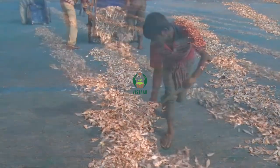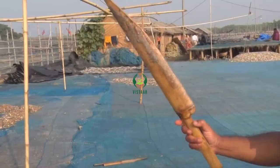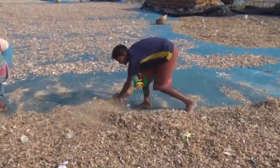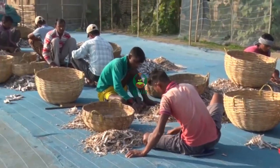The fishes are spread over a bamboo mat. The sorters sit together in a group and take bamboo knives for sorting the fishes. The fishes are sorted according to species and on the basis of size.